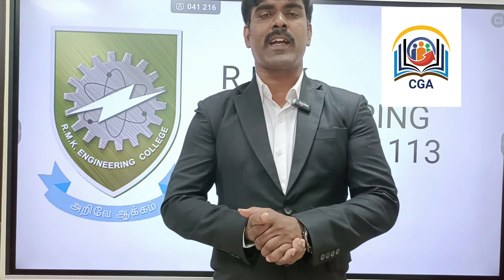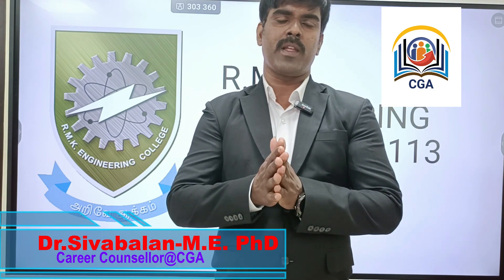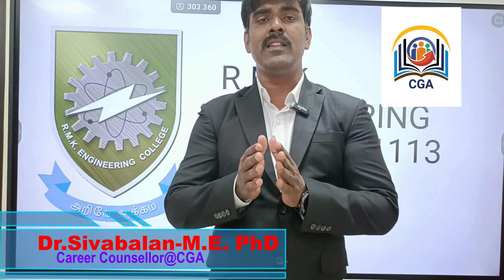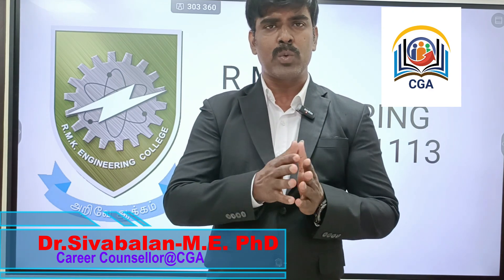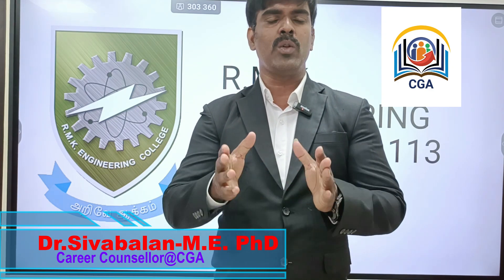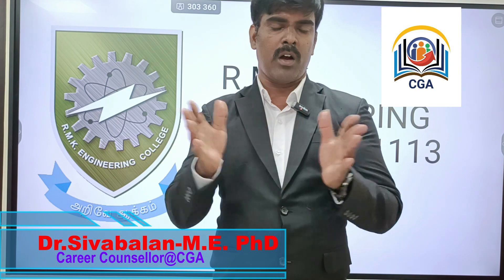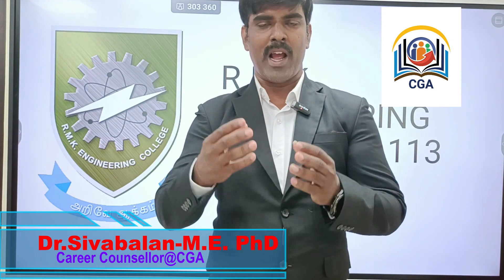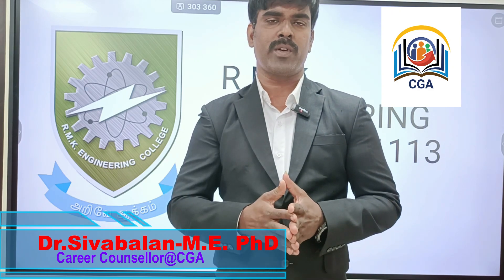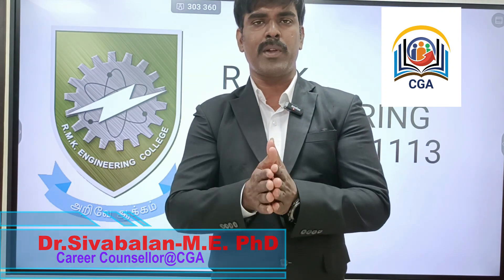Welcome back to CGA CareerGridians Academy channel. We are going to talk about the TNA counseling process, especially college reviews — which course you have to study and what tools you have to learn. Tools, and side by side, learn how to do your placements. All those things we are covering in our channel. If you have doubts, you are always welcome to call us. If this is the first time you are watching our channel, subscribe. Let's get into the video.